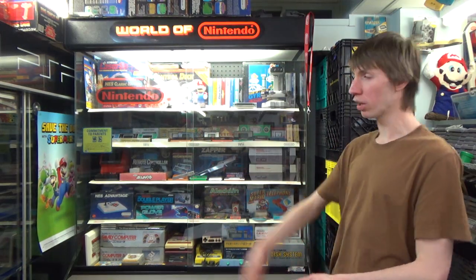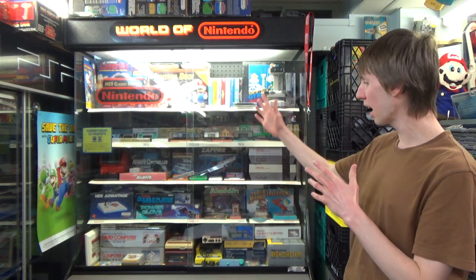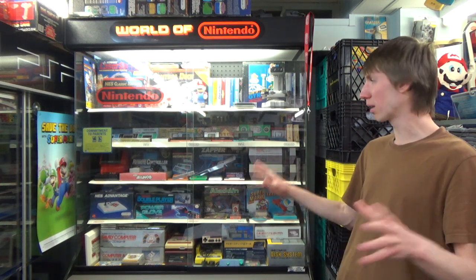Hello everyone, Andrew here and welcome to today's video where we're going to be looking at another one of my World of Nintendo cabinets. This is a personal favorite of mine because it focuses all on Nintendo stuff from the 80s — NES, Famicom, and Game & Watches. I just love that decade of Nintendo when they really first stepped into video games. It's probably my favorite Nintendo decade to collect for.